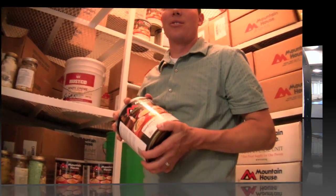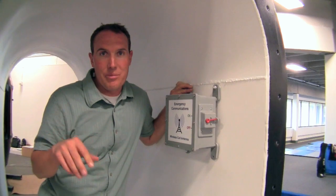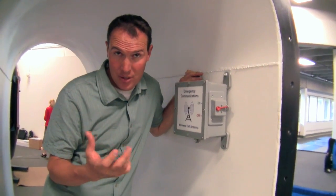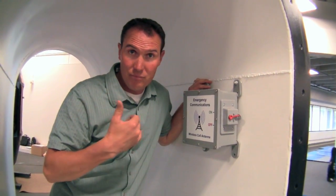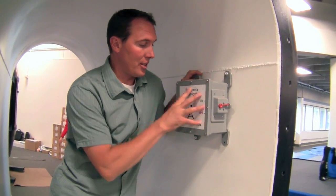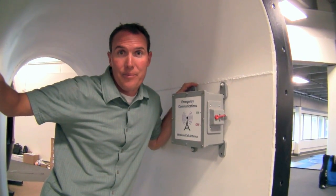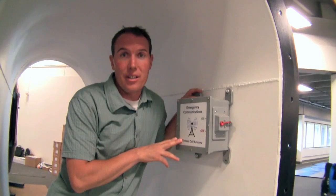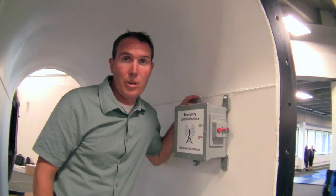This is a wireless antenna for a cell phone. If you needed to come down here — like a safe room, a place you need to run to be safe — you'd need to use your cell phone to call the police, your loved ones, whoever. This system allows you to do that underground in a steel structure. It will have an external antenna that can be camouflaged with trees or bushes.